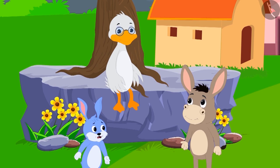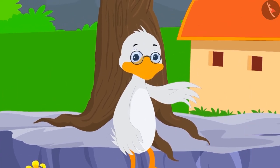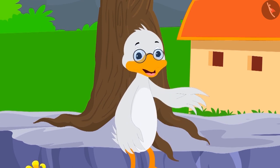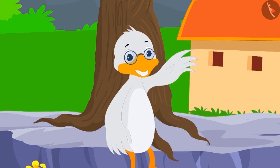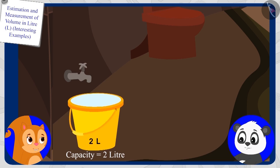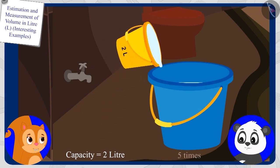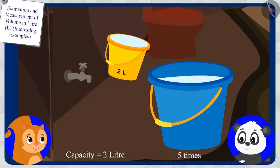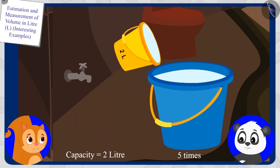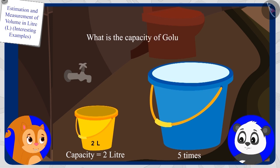Uncle said, 'Your answer is absolutely right, Bola. Now let us see who answers the next riddle correctly. If Chanda has a bucket with two liters capacity and she uses it five times to fill Gholu's bucket, what is the capacity of Gholu's bucket?'